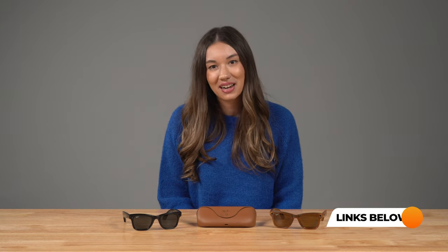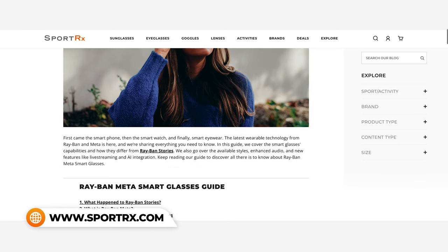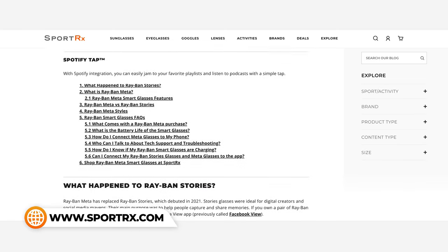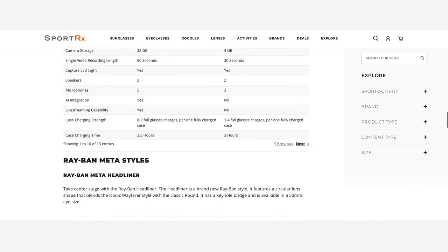If you want more in-depth info on the smart glasses tech specs and how to use them, you can check out our Ray-Ban Meta Tech Overview video where TJ and I test out the glasses and talk about how they work. You can also read our blog, The Complete Guide to Ray-Ban Meta Smart Glasses, which also features a chart that breaks down the tech specs between Meta Glasses and the older Stories glasses if you're curious how those compare.